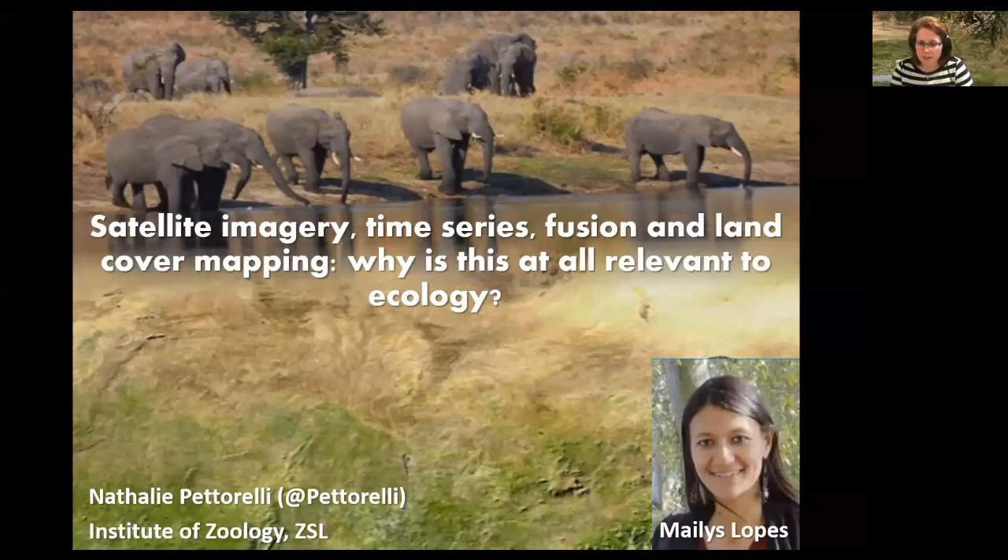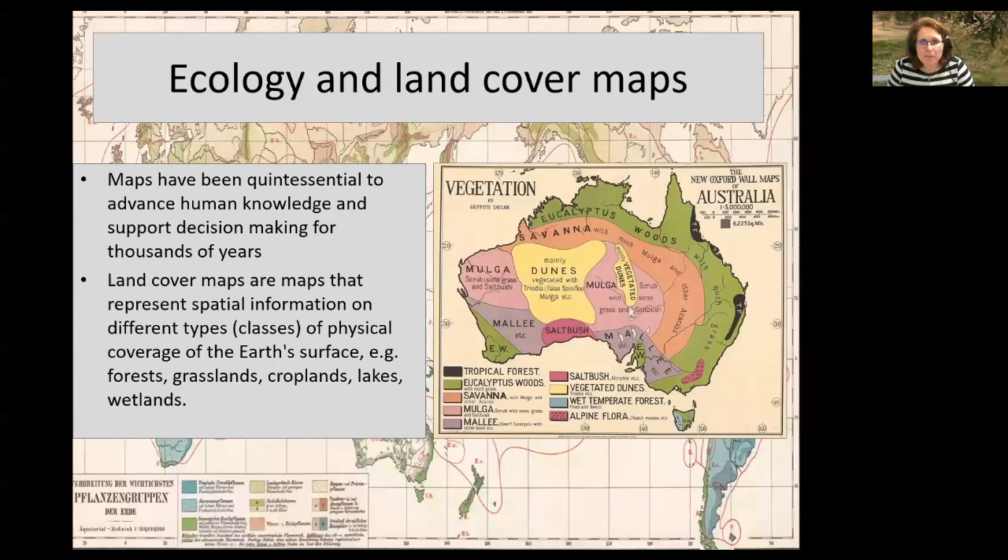To start with, I thought we could go back to thinking about maps and why maps are important. I grew up with maps — when we went on holiday I was always the co-pilot, and maps were the way to know where to go and which route to choose. I really loved maps from early on, and it's not just me — maps have been quintessential to advance human knowledge and support decision making for thousands of years.